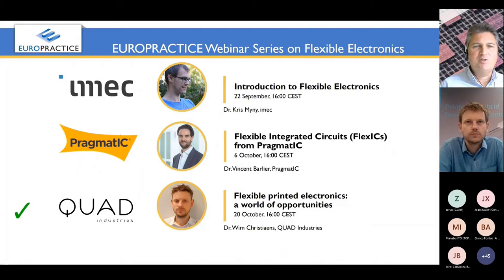Welcome everyone. Today is the day we have the final webinar in the EuroPractice series on Flexible Electronics. Today we scheduled a talk from Wim Kisra from Quad Industries, who will talk on flexible printed electronics — a world of opportunities.